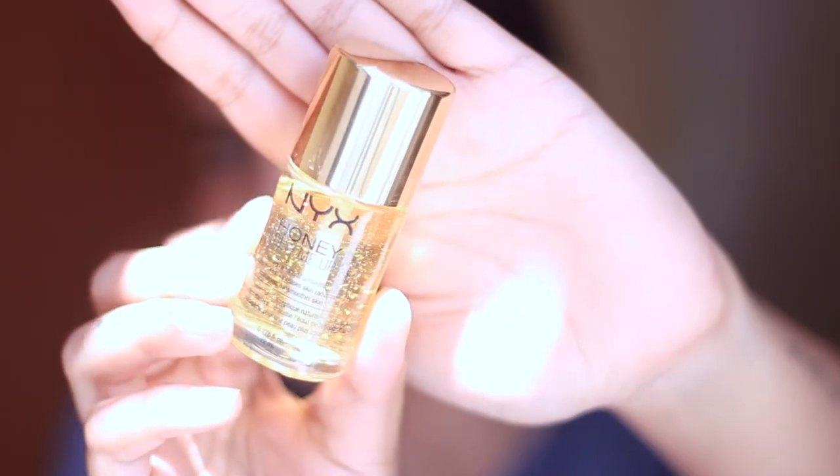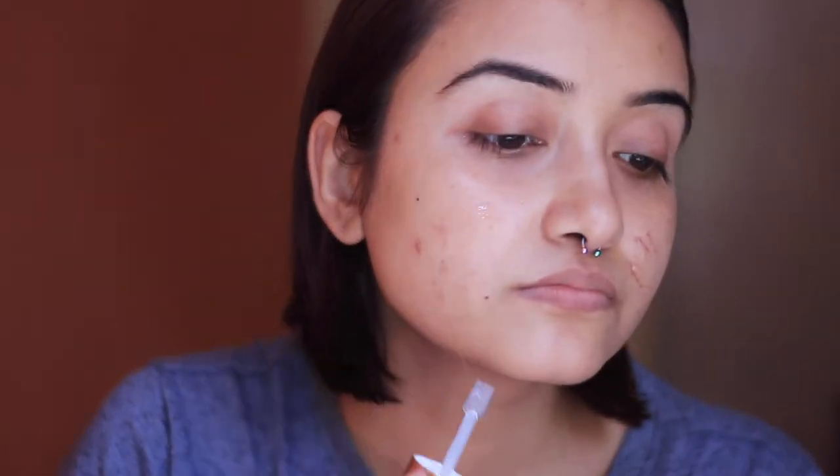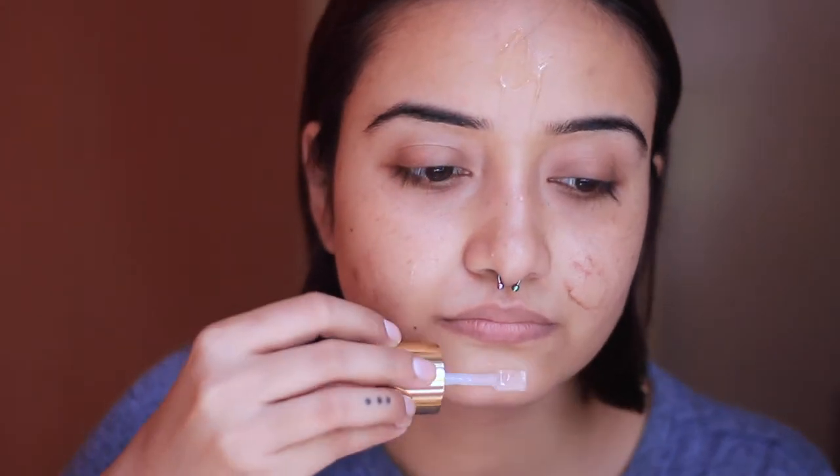Without further ado, let's jump right in! First I'm going to prime my face with the NYX Honey Dew Me Up primer. This one is good for dry skin — during summer my skin actually tends to become dry, so that's why I'm using this one. I'm just massaging it onto my skin.